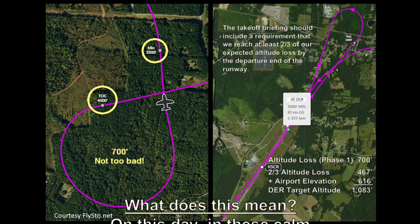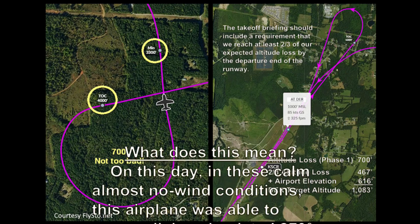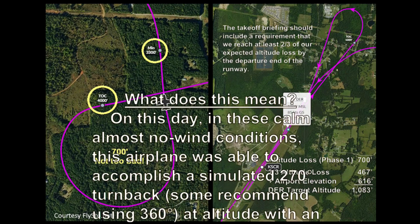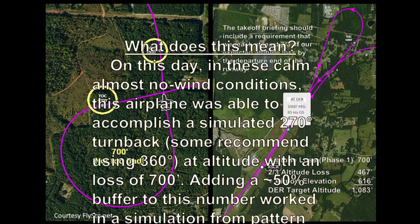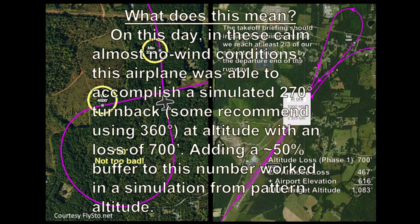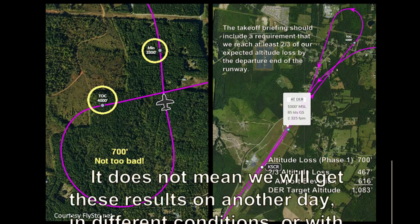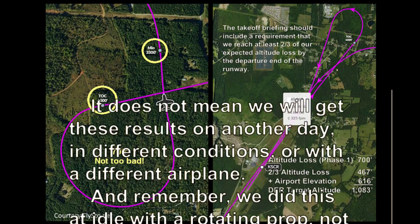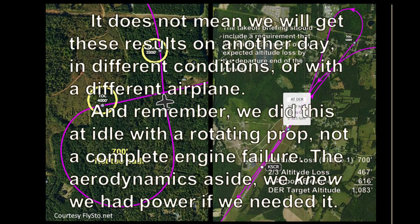What does this mean? On this day, in these calm, almost no-wind conditions, this airplane was able to accomplish a simulated 270-degree turnback at altitude with a loss of only 700 feet. Adding a 50% buffer to this number worked well in a simulation from pattern altitude. It does not mean we will get these results on another day, in different conditions, or with a different airplane. And remember, we did this at idle power with a rotating prop — not a complete engine failure.